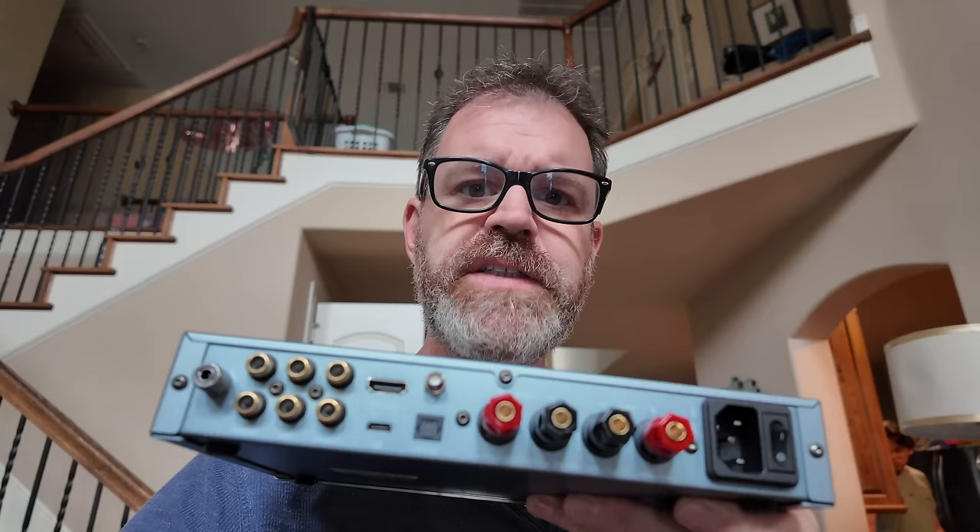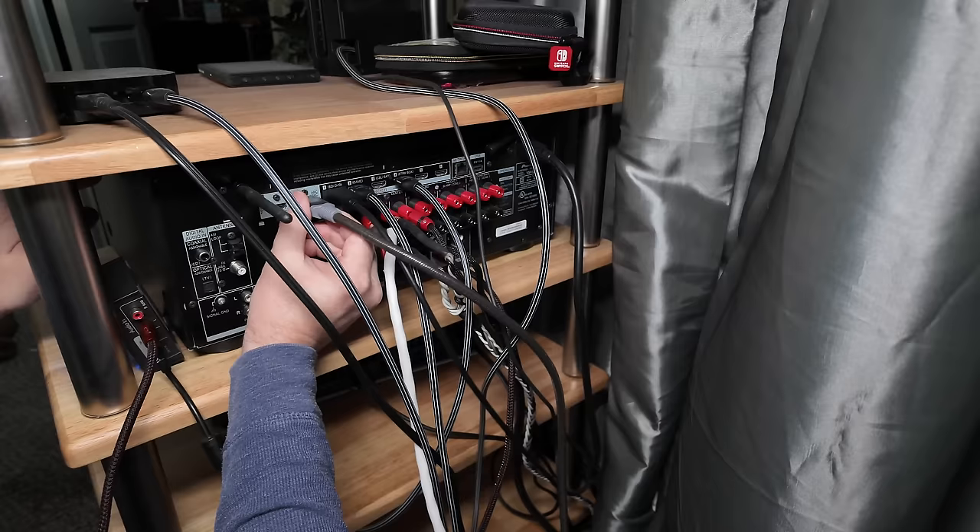What if you don't have a huge budget or a ton of space? That's where this comes in. This thing has a phono preamp, a DAC, HDMI ARC, a remote control, and a headphone amp. Is this better than the Weem amp at a lower price — jack of all trades or master of none? Let's find out.